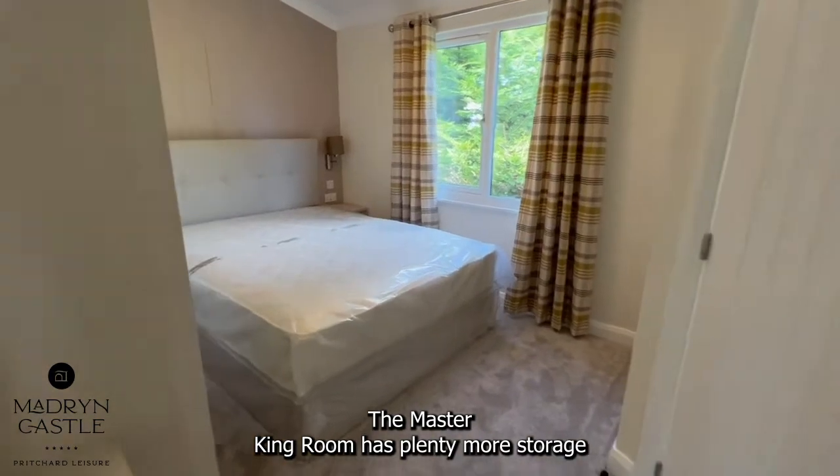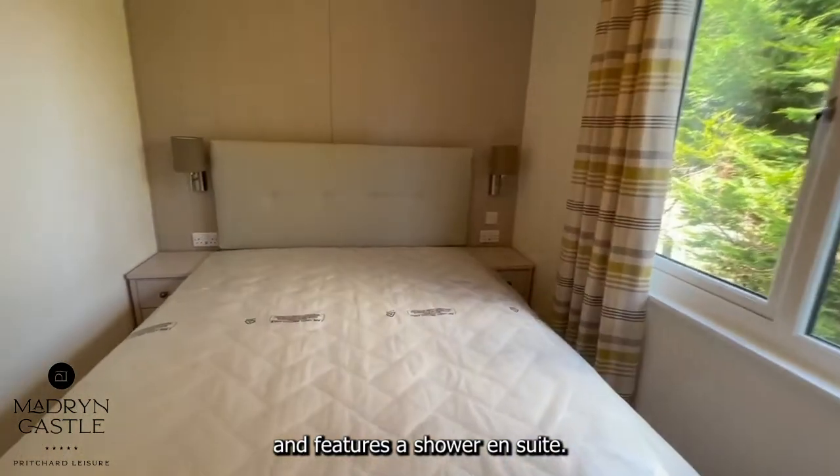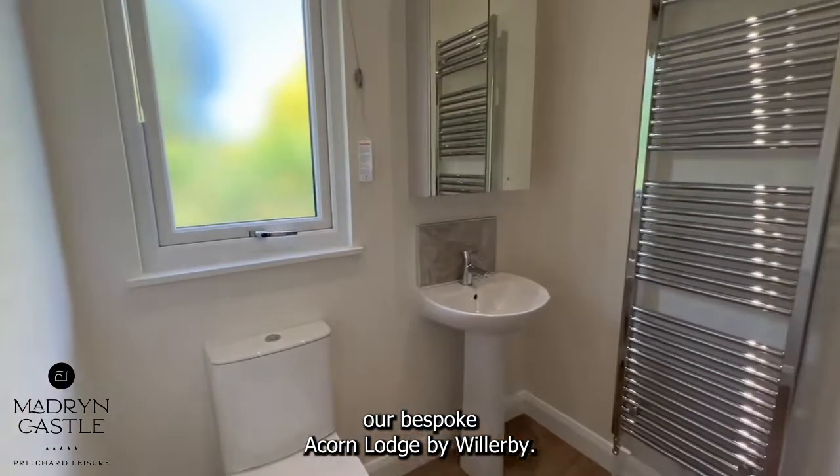The master king room has plenty more storage and features a shower en suite. So here you have our bespoke Acorn Lodge by Willoughby.